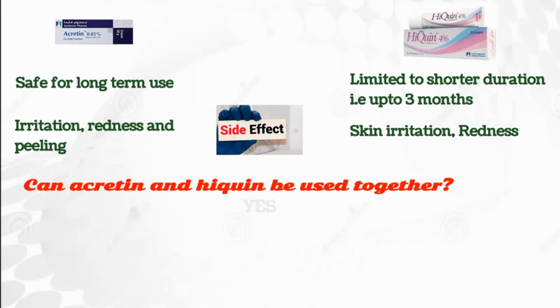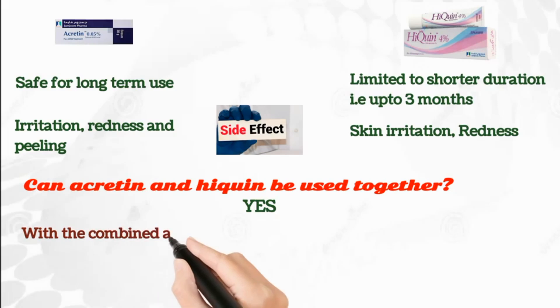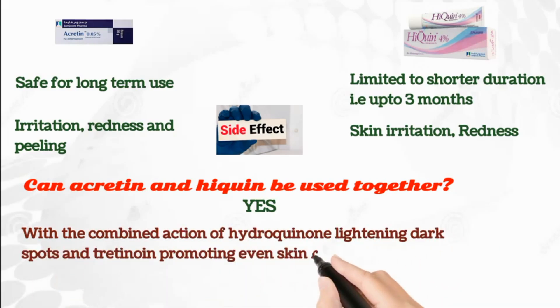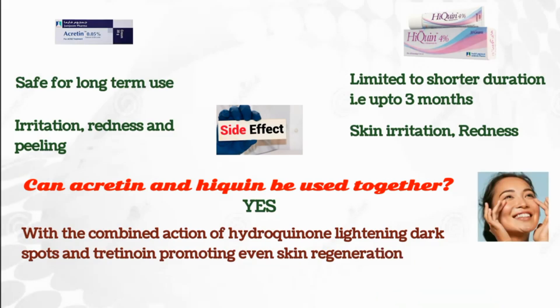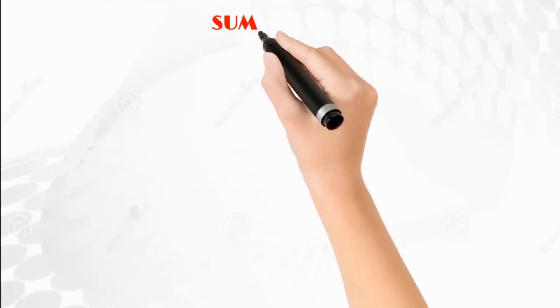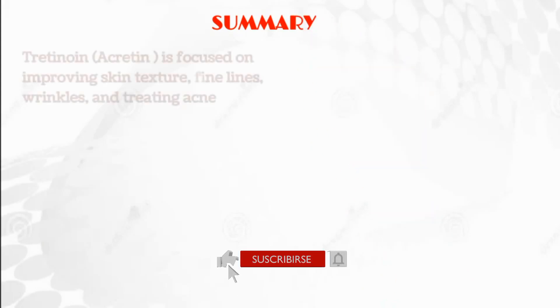One of the most frequent questions is whether Accretin and Hyquin can be used together. The answer is yes — you can use hydroquinone and tretinoin simultaneously under a dermatologist's careful supervision. With the combined action of hydroquinone lightening dark spots and tretinoin promoting even skin regeneration, users can expect a more uniform skin tone over time. Also remember to use sunblock while going outside, as it can make the skin sensitive to the sun.